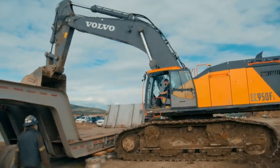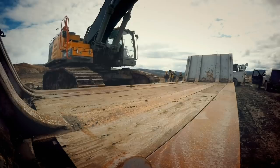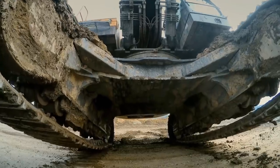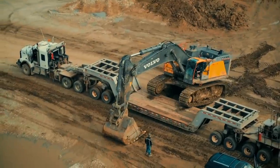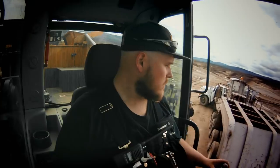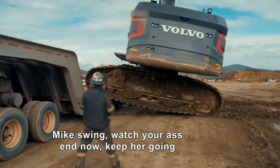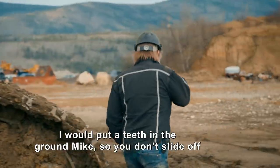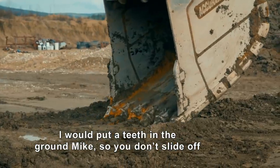It's time to put the aging Columbia to the test with the 100-ton 950 excavator. Mike, straight — watch your rear end going in. Keep her going, you'll be clear. Put a tooth in the ground, Mike, so you don't slide off.